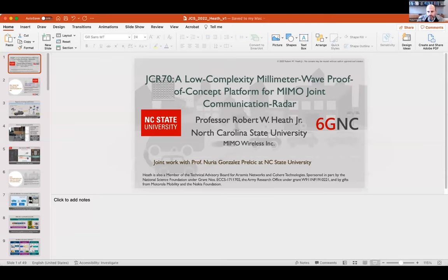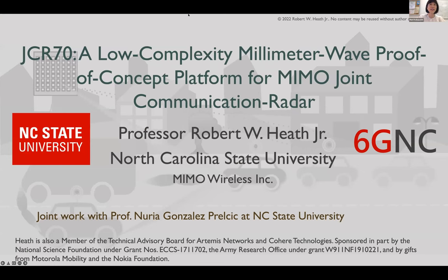It's great to be here virtually. I'm dialing in from Raleigh, North Carolina, where I moved this past year, just in time for no teaching due to COVID, so it's been an interesting time getting to know colleagues when you're not even allowed in the office. I'm happy to be in this session because I want to talk about some of the work we've been doing for a number of years related to joint communication and radar, which is part of this paradigm of joint communication sensing that is now getting a lot of interest in the context of 6G.